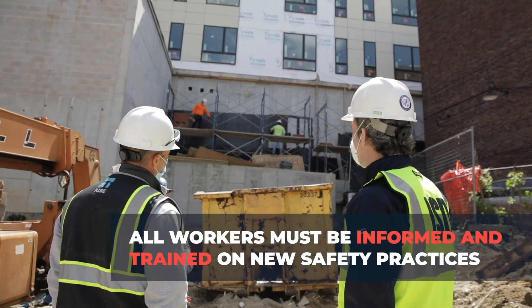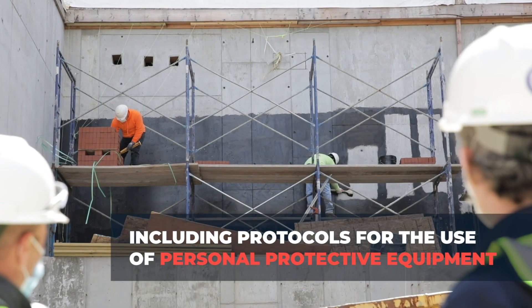Here you have two masons working — social distancing and PPE.